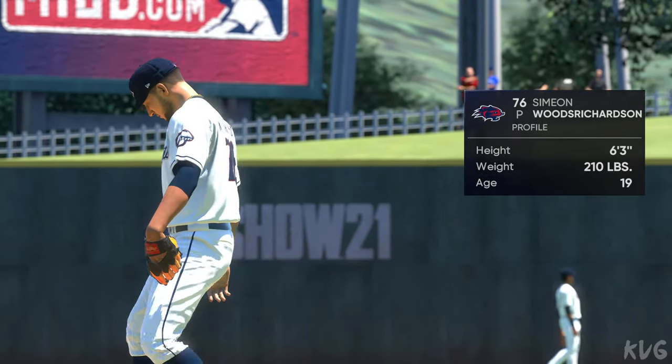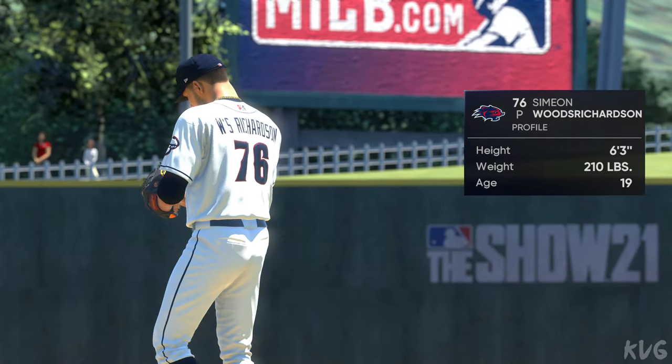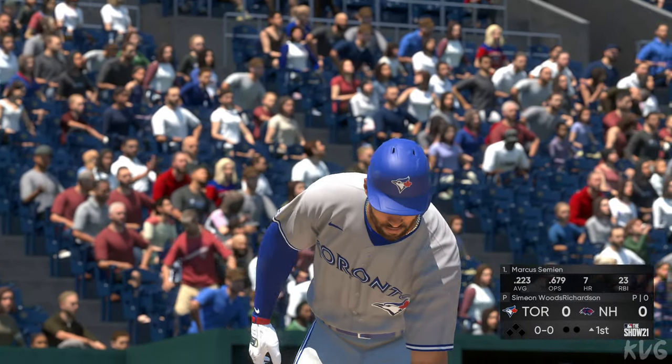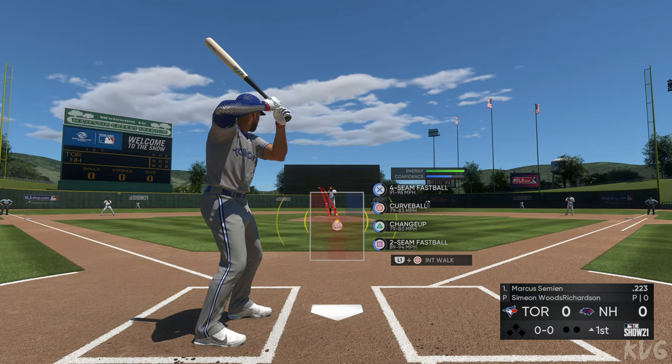Simeon Woods Richardson, a right-hander from the state of Texas, is the man on the mound here. It's hard to have all four of your pitches on, but if this guy can have two or three of his four pitches and have command of them, he's going to have a really good game.